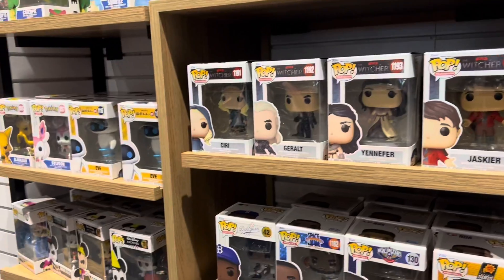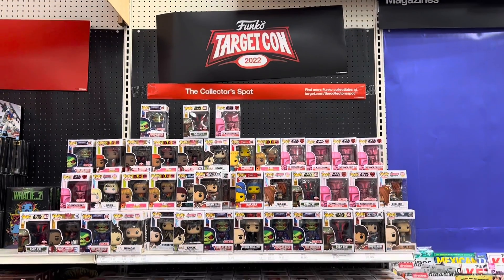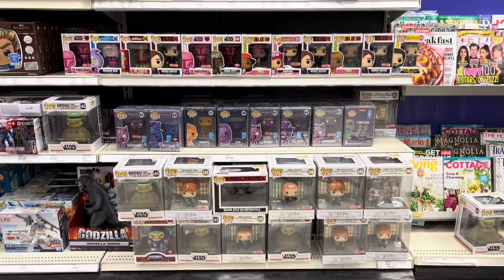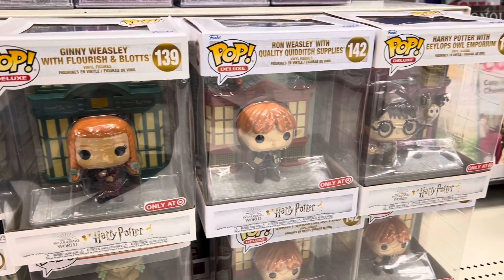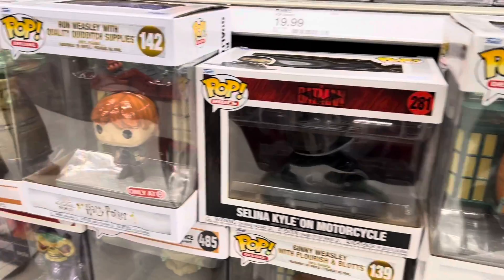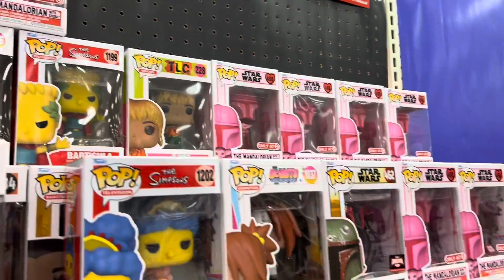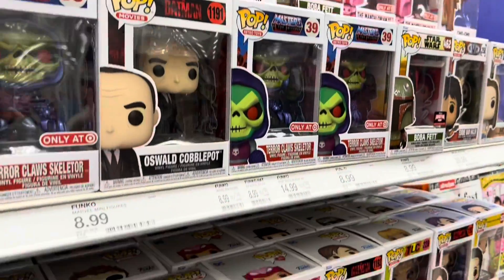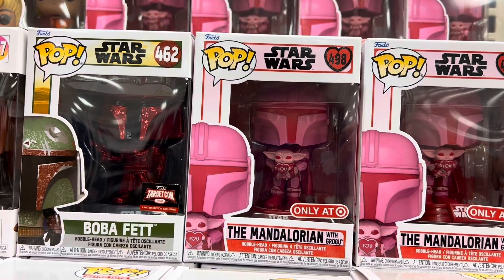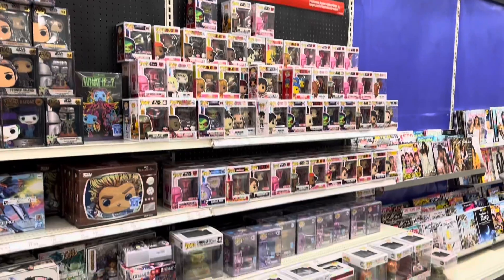Lastly we headed to Target, and they had a great Target Con display — I was very surprised because our Target is usually not stacked at all. They had all their Target exclusives out, including the Diagon Alley set which was really cool to see, and they were pretty stocked with it. The only one I considered getting was the Mandalorian, but I want a different one. It was cool to see everything out but nothing I really wanted, so we headed to Lego.